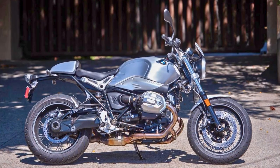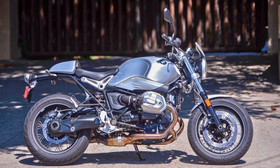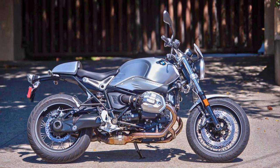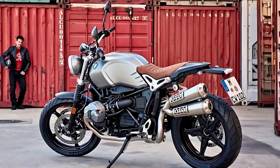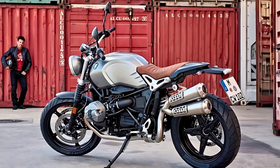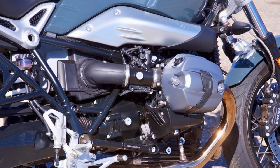That compact tank and airbox cover are like the final pieces of a jigsaw puzzle, completing the BMW Motorrad masterpiece. The cockpit has a charming old-school vibe with an analog speedometer and tachometer. And the silencer not only makes the R9T look cool, but it sounds like music to your ears.